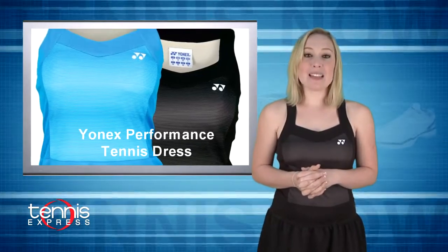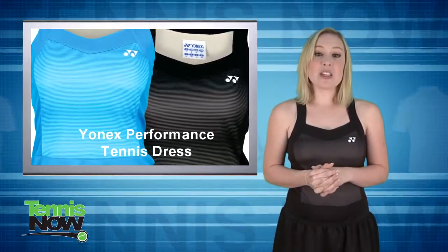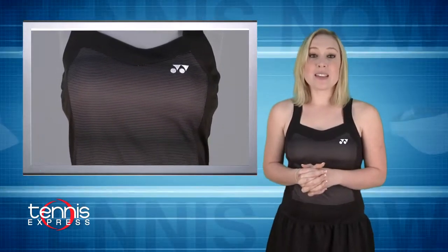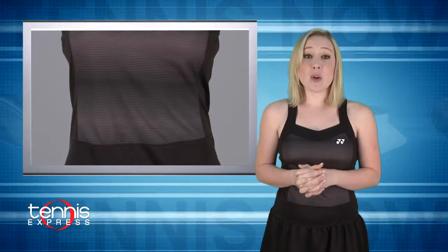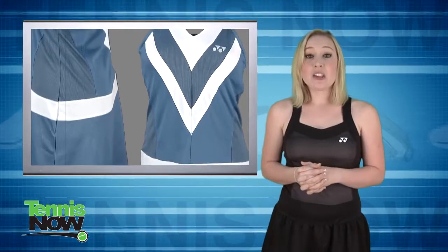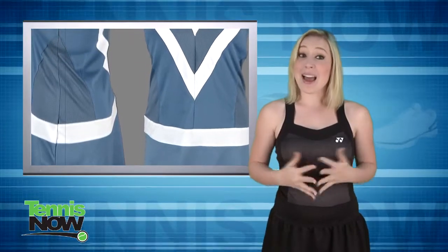Going for a classy look for the summer and the French Open, Elena is switching up to the 2010 Yonex Performance Tennis Dress. It lives up to the same name because it allows for easy movement with an open skirt and also uses very cool technology. The dress comes in a lovely bright blue and black, matching great with those long locks and blue eyes of hers.